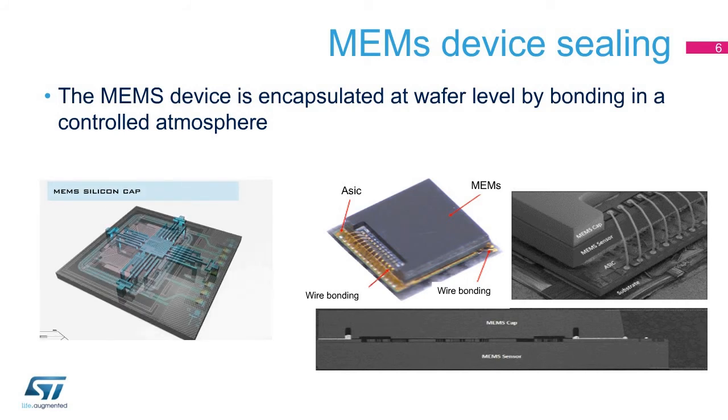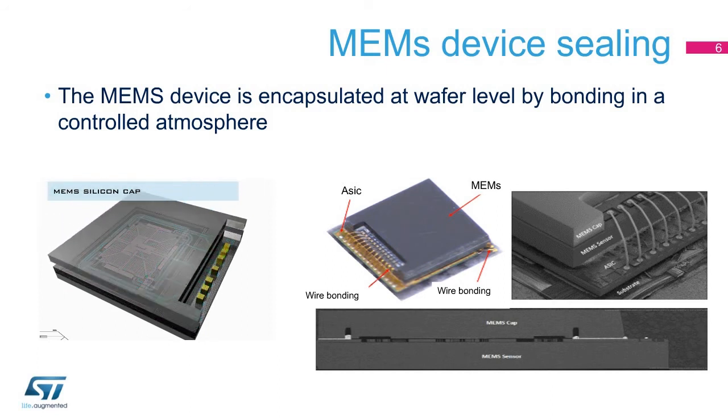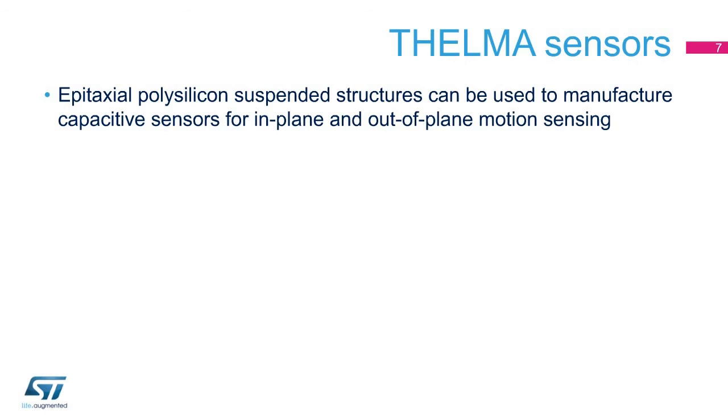The device cavity pressure set point is defined with values ranging from 0.1 to hundreds of millibar, according to the product specification. The Thelma fabrication process allows the manufacture of suspended mobile epitaxial polysilicon structures used for sensing motion through a capacitive detection principle.